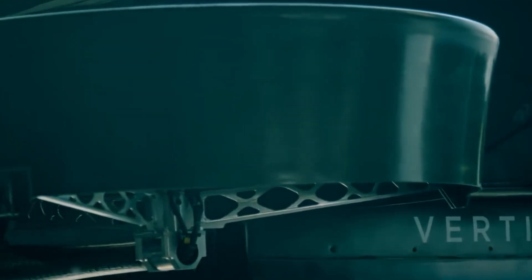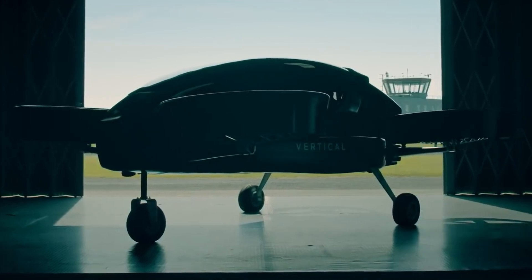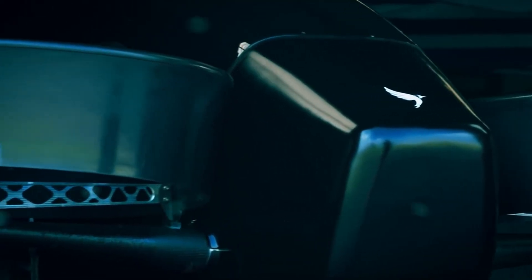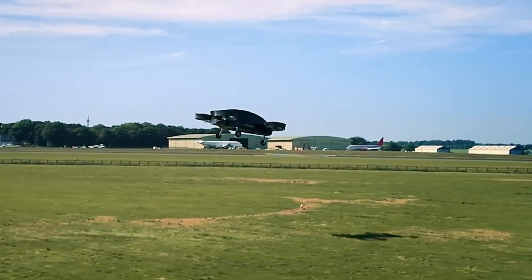The Vertical Aerospace VA-X1 stands as a trailblazer in the world of electric vertical takeoff and landing (eVTOL) aircraft. Developed by the British aerospace company Vertical Aerospace, founded in 2016 by Steven Fitzpatrick, this aircraft represents a key step toward decarbonizing air travel by merging cutting-edge aviation, energy, and automotive technologies.